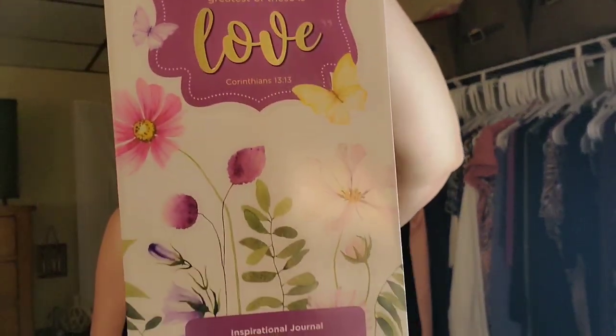Another journal says 'Be truly glad, there is wonderful joy ahead' — 1 Peter 1:6. And my favorite: 'The Lord is my strength and my shield, my heart trusts in him and he helps me' — Psalm 28:7. I love birds and he chose one with birds — isn't that pretty? The last one says 'And now these three remain: faith, hope, and love. But the greatest of these is love' — 1 Corinthians 13:13. He got me six journals total. I use them to write down thoughts God gives me during devotion time — victories in my life, things like that.